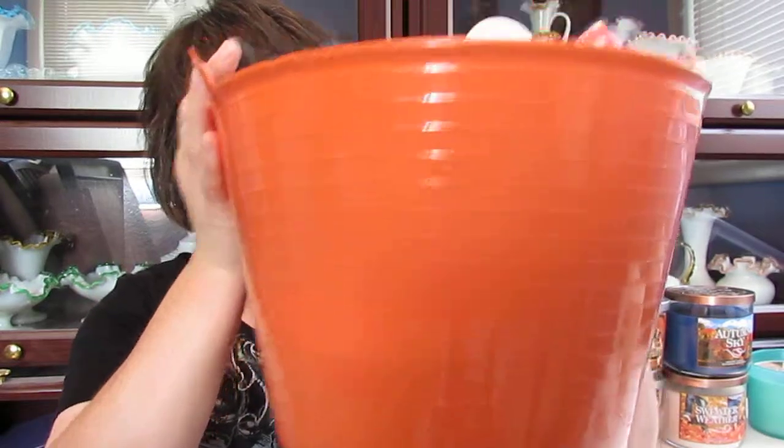Hi guys, I'm here today to film my September empties. I have a big tub of empties here for you today, so I will just get started going through them. I'll start with some of the boring ones first.